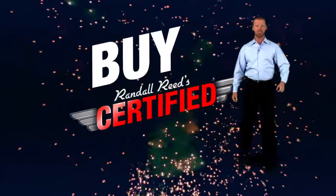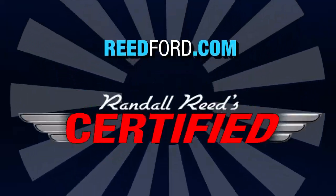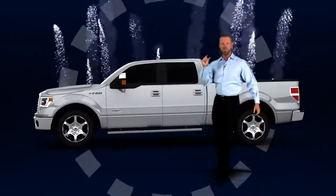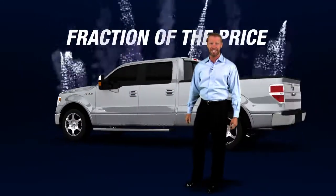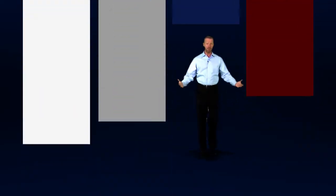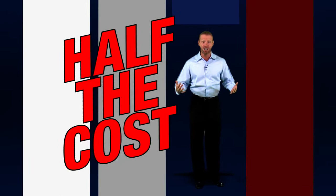Why buy used when you can buy certified? READFORD.COM certified. Loaded F-150 Super Cruise — it looks and drives like new for a fraction of original MSRP. 1.9% for 60 months on every Randall Reed certified pre-owned. All the benefits of new for about half the cost.